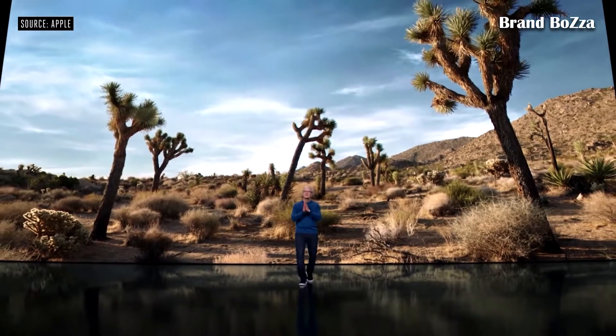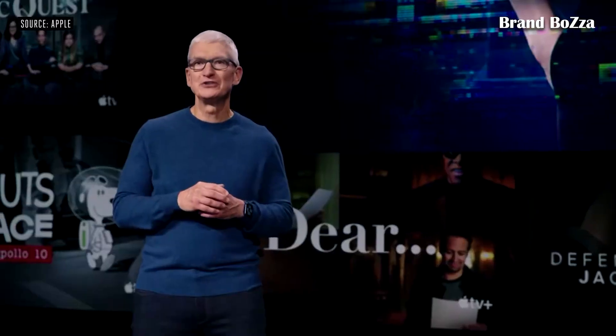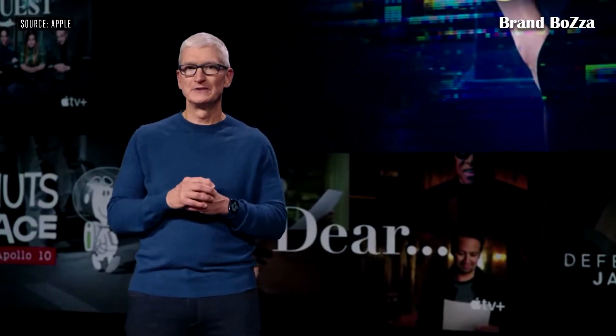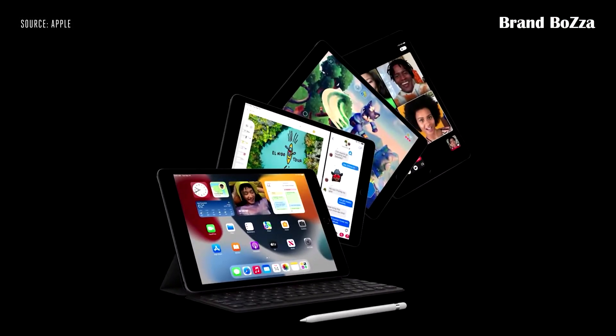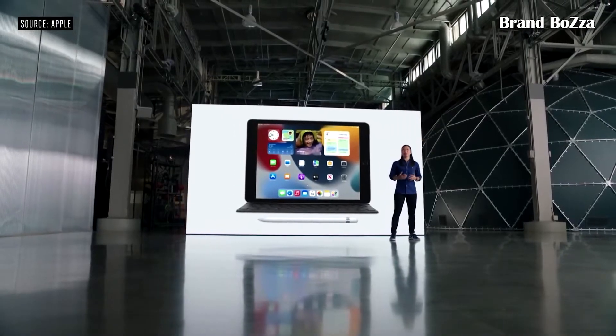Good morning and thank you for joining us. We're thrilled to share our newest product announcements, starting with iPad. This is the new iPad. Under the hood is a more powerful chip: